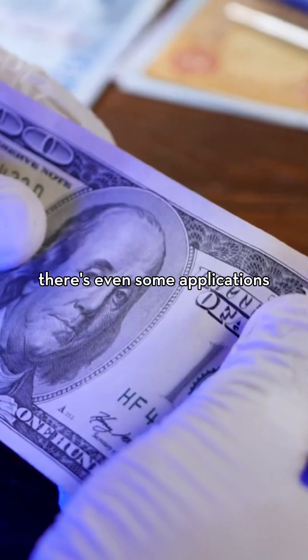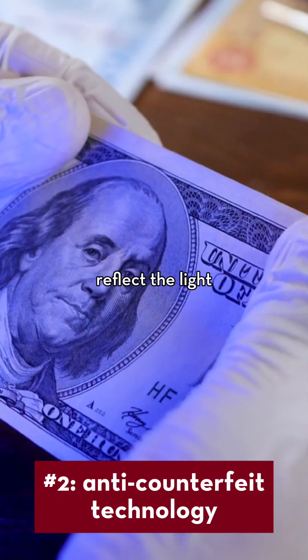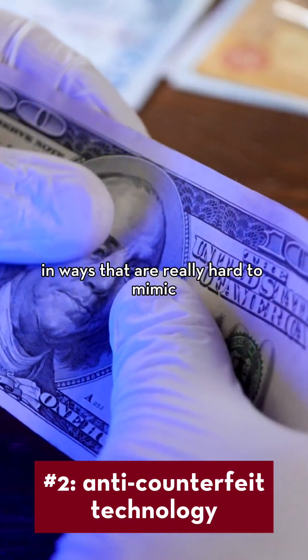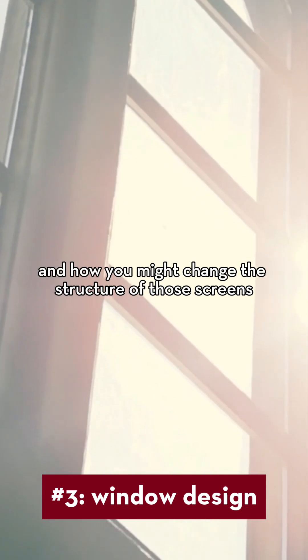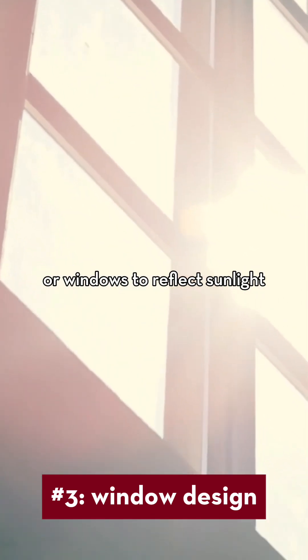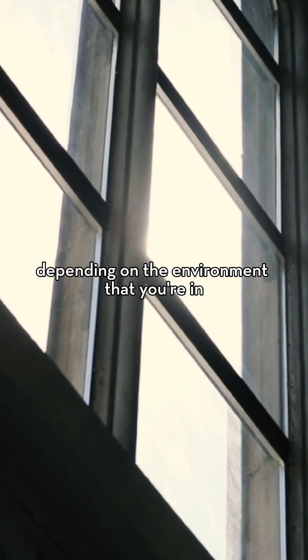There are even some applications where people are building anti-counterfeiting devices and money that reflect light in ways that are really hard to mimic. There are people looking at windows and screen design and how you might change the structure of those screens or windows to reflect some light or absorb some light depending on the environment that you're in.